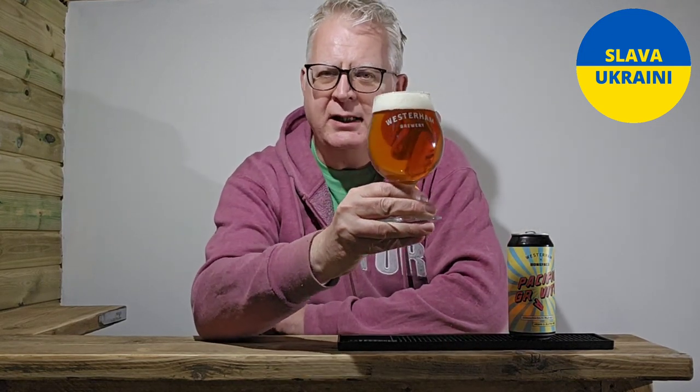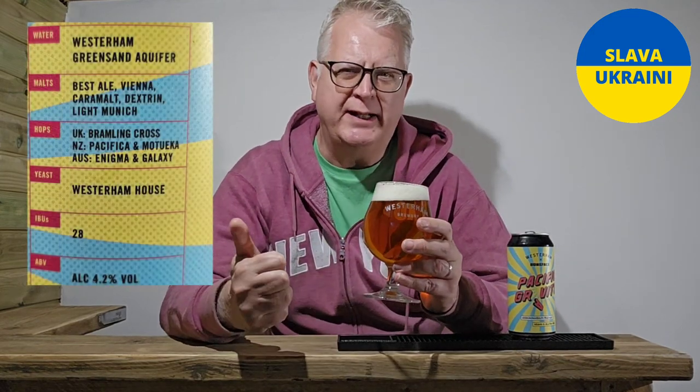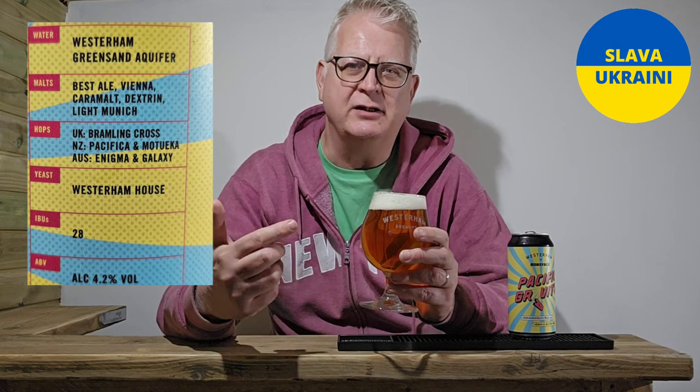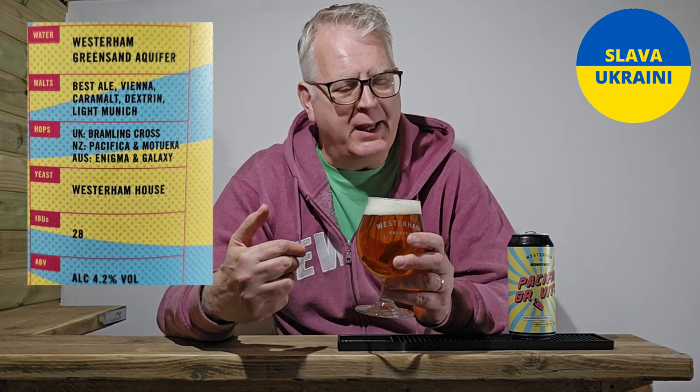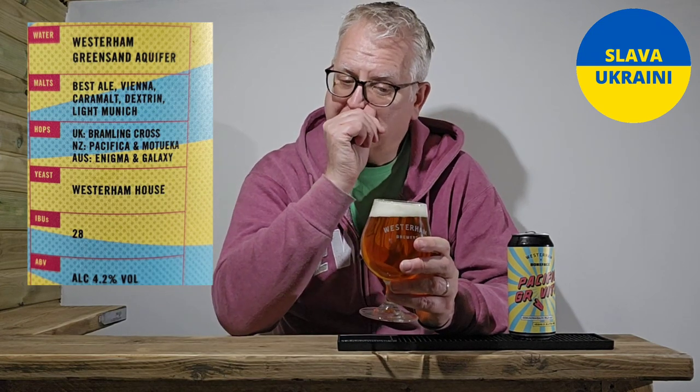This is the Commonwealth Pale Ale. It's got five malts in it, including Best Ale Malt, Caramalt for sweetness, a little bit of toffee flavour. It's got Light Munich in there as well, which gives it a little bit of spiciness. Robert knows his stuff when it comes to hops and malts — he's absolutely fantastic.